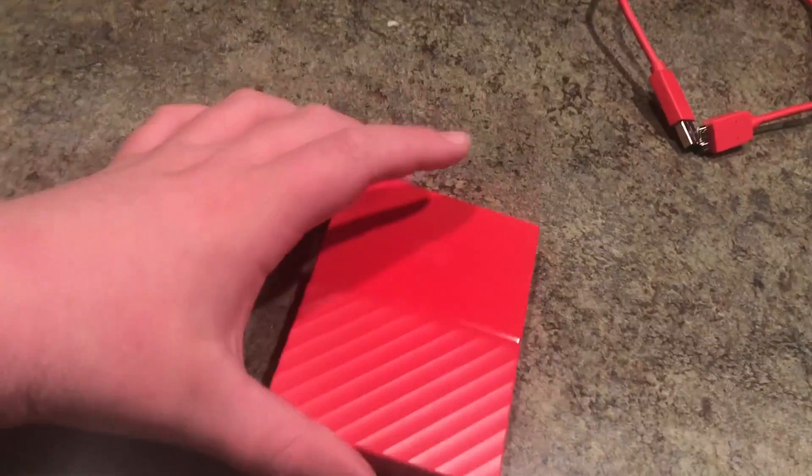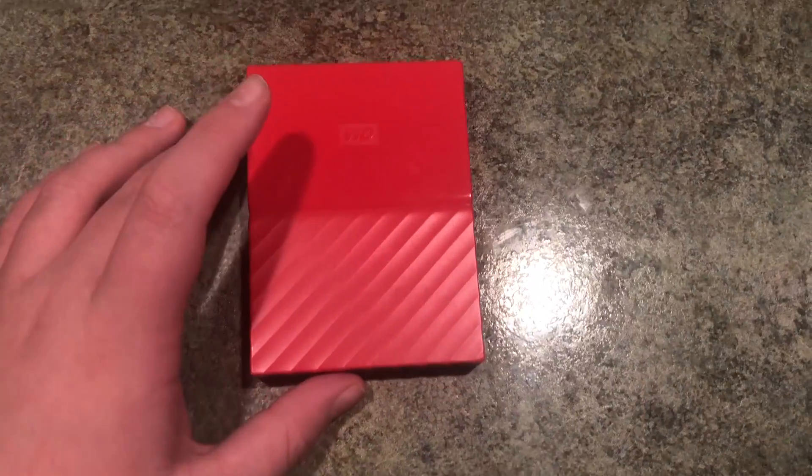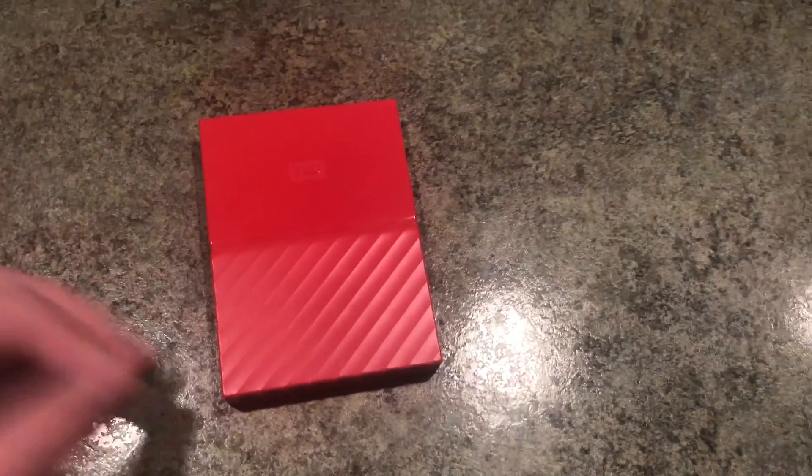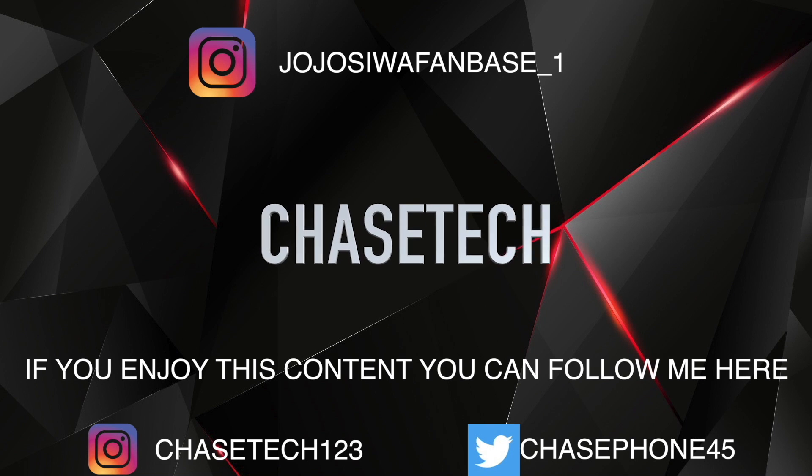It comes in four different sizes: one terabyte, two terabyte, three terabyte, and four terabyte. I already unboxed it so it's about half the box, but anyways, thank you guys for watching — see you next time!